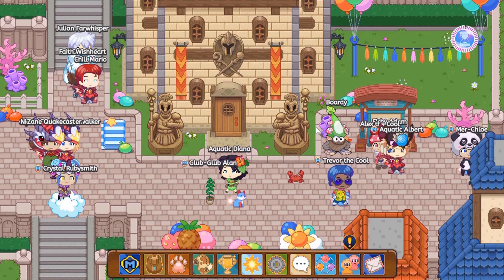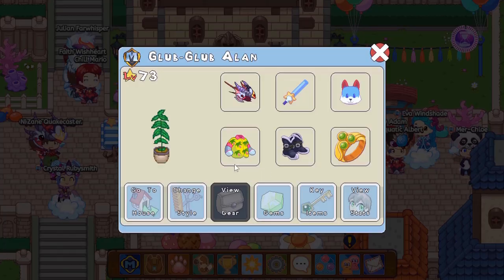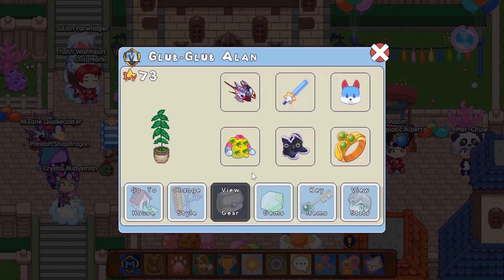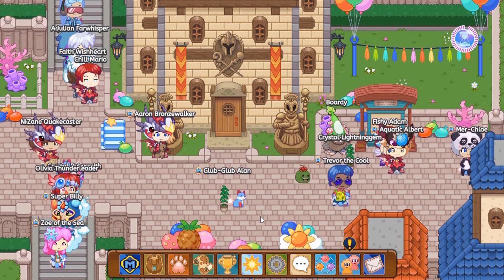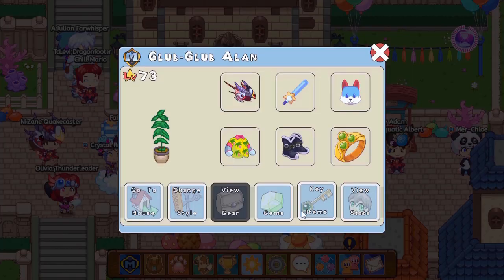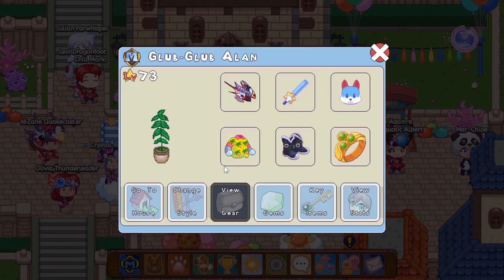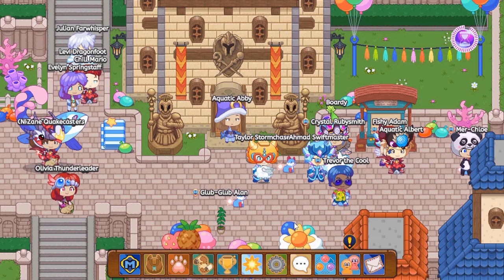Everyone else playing Prodigy right now - are you okay? Look, Alex the Cool even left because of how weird it is. So yeah, that's basically all we got from the membership box: one new armor, a new buddy, 20 yards, and a morph marble of a tree which looks super cool.